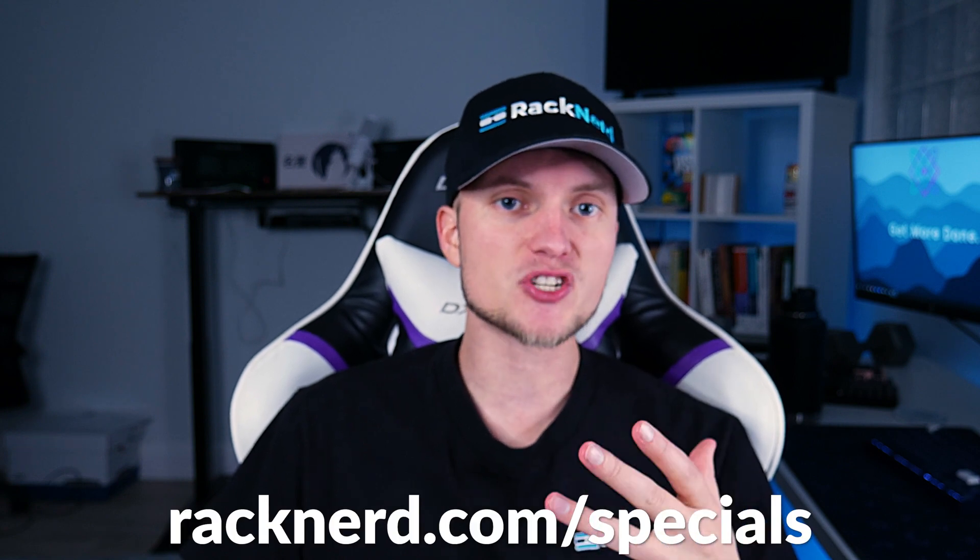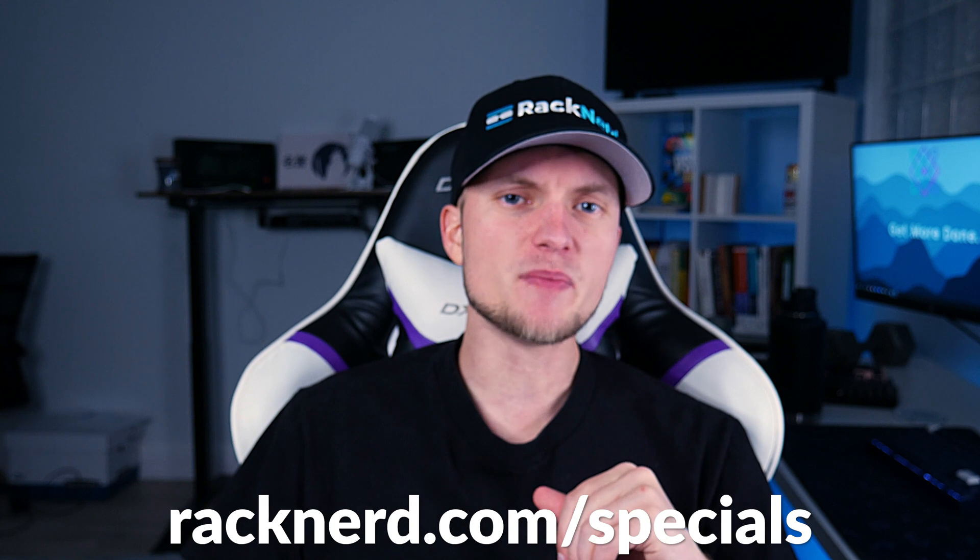And here's the best part — using our special promotion link at Racknerd.com/specials, you can actually get a VPS for under a dollar a month. Yes, that's right, you can get your own powerful virtual server for less than the cost of a cup of coffee. With full root access, you'll have the freedom to install any software or applications that you need to run your business or project.